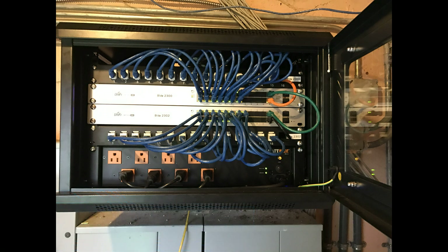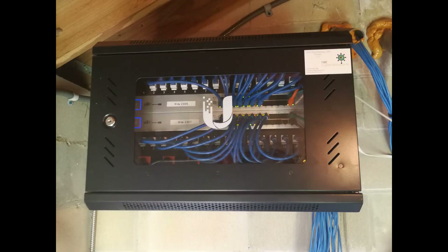We used two keystone panels to connect all of the access points throughout the building. There are two switches because each building is actually divided in half — 15 units on one side and 15 on the other, for different addresses.